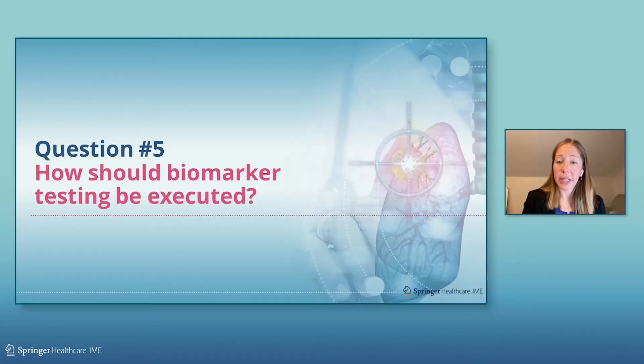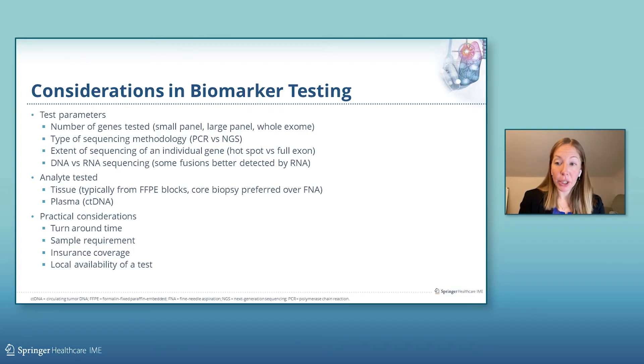How should biomarker testing be executed? There are multiple considerations in biomarker testing, including test parameters such as the number of genes tested, type of sequencing methodology, extent of sequencing of an individual gene, and DNA versus RNA sequencing. We think about the analyte tested, whether tissue or plasma. And we think about practical considerations such as turnaround time, sample requirement, insurance coverage, and local availability of a test.